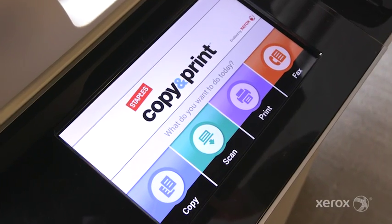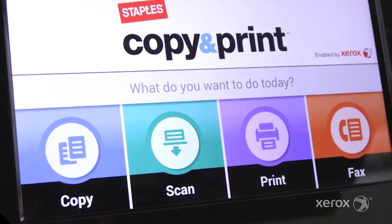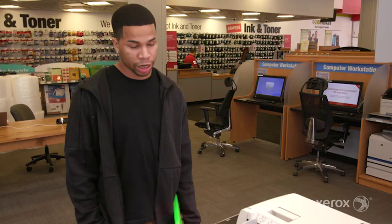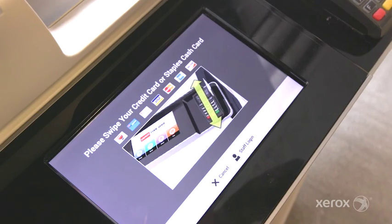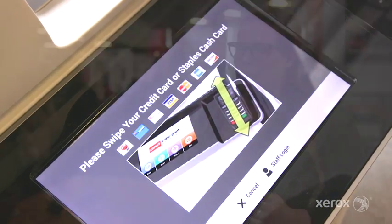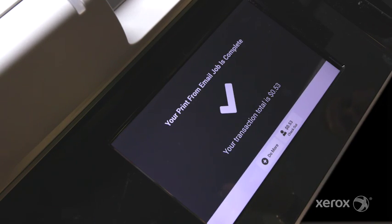Everything is more modern but yet it's still simple to use for everybody. Everything on the front of the screen just says print, copy, scan, fax — whatever they want to do, it's right there on the front of the screen. Common sense, didn't take much knowledge to work the machine, so I like that. Using your credit card, everything — it's super fast and it's pretty self-explanatory. It just makes it so much easier to go in here and scan it from your email and it just prints.